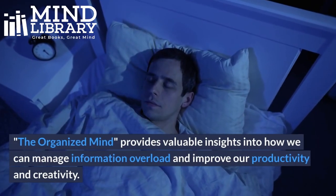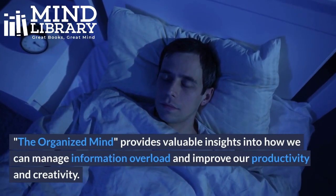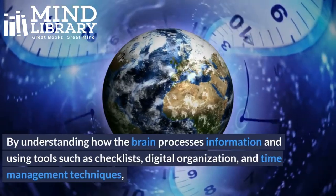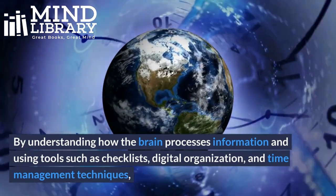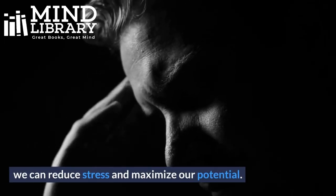The Organized Mind provides valuable insights into how we can manage information overload and improve our productivity and creativity. By understanding how the brain processes information and using tools such as checklists, digital organization, and time management techniques, we can reduce stress and maximize our potential.